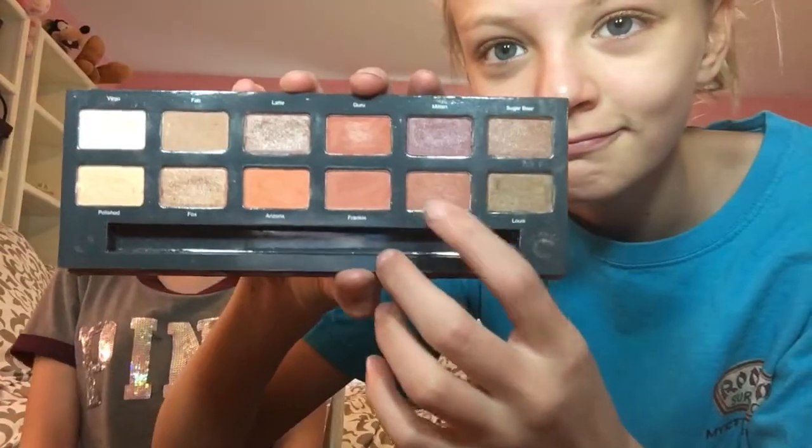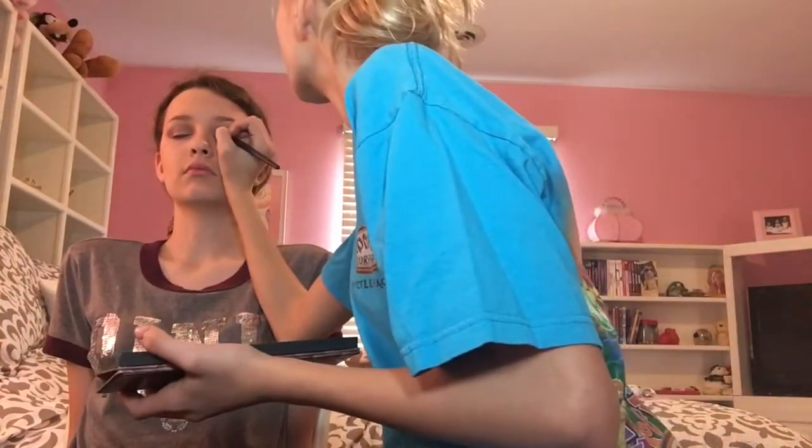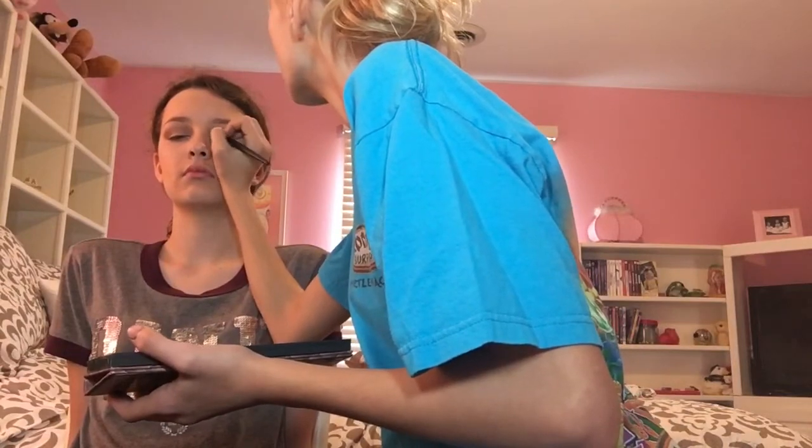Next, I'm taking this Miss Fabulous palette in the color of Coco and applying this shimmery color on her eyelids to add in a different color mixed with the other colors.